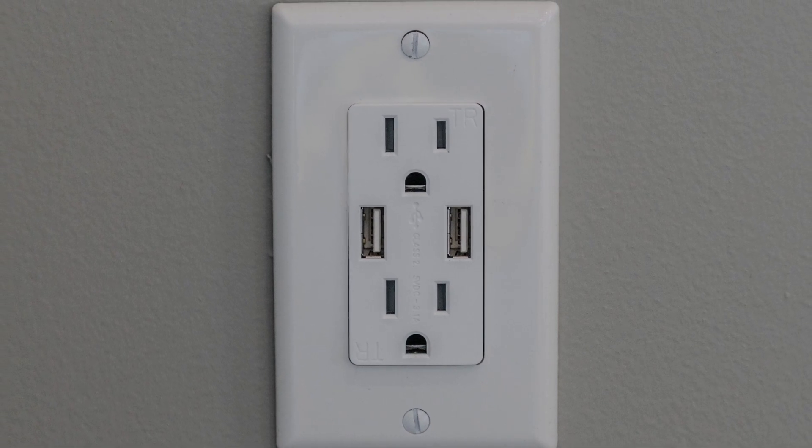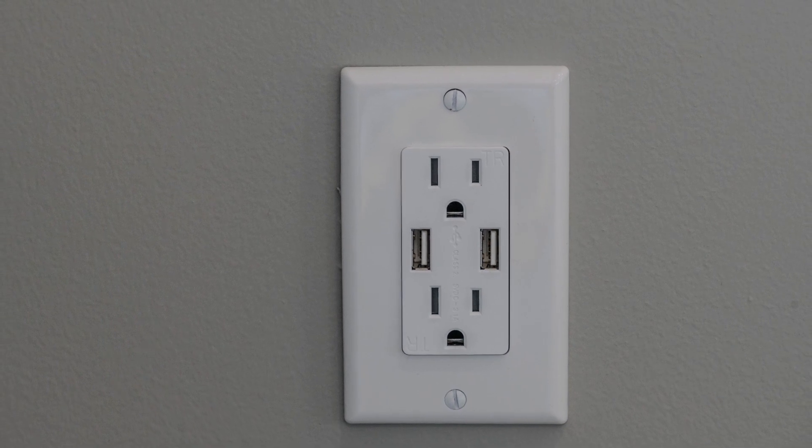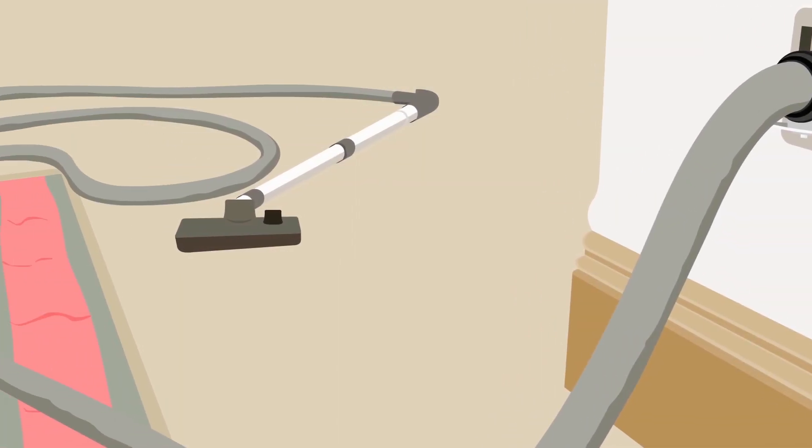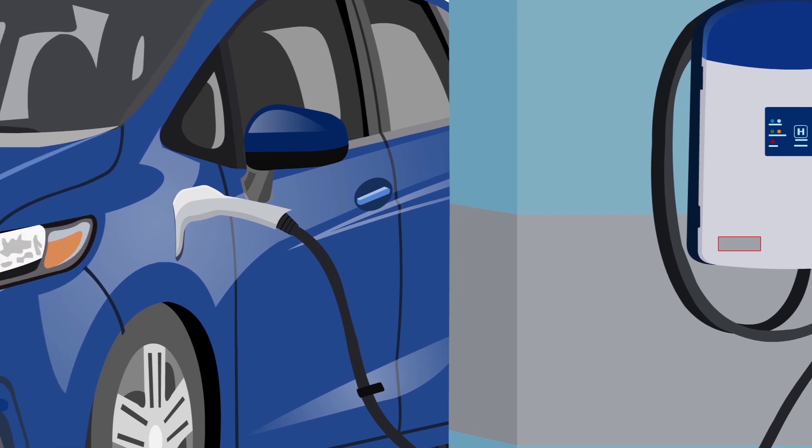USB ports in each room — keeping peace in the family as there's no more fighting over USB chargers. Vacuum cleaner system roughed in, and there's even a roughed-in electrical vehicle charging station.